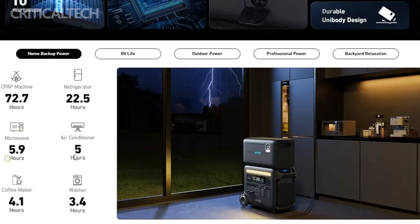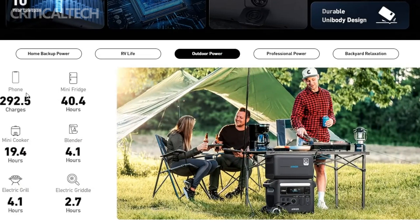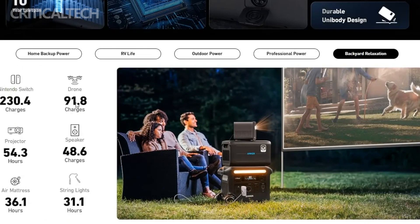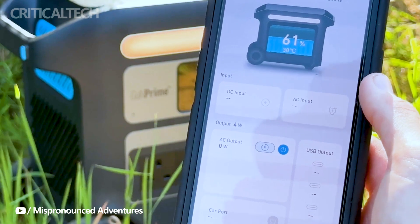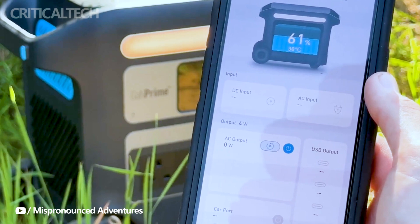The Anker Solix F2600 has been developed with convenience in mind. It features a built-in light, making it an excellent companion for outdoor adventures or emergency situations. The integrated handle and wheels facilitate easy transportation, so you can take your power source wherever you go. The Solix F2600 can also be controlled and monitored through its dedicated companion app, allowing you to check battery status, customize settings, and even receive notifications when it's time to recharge.